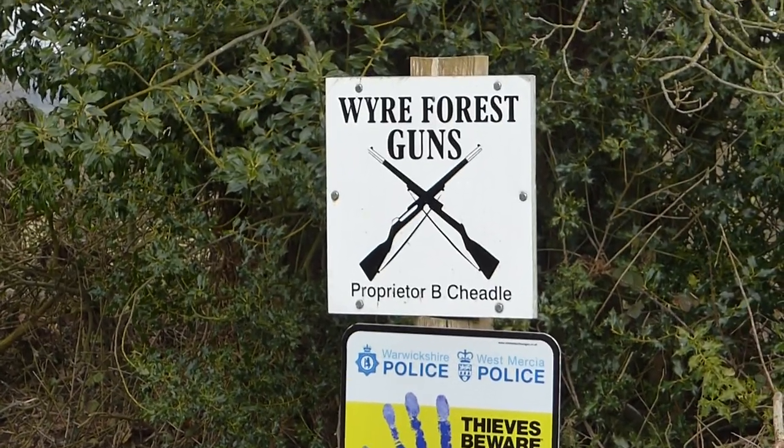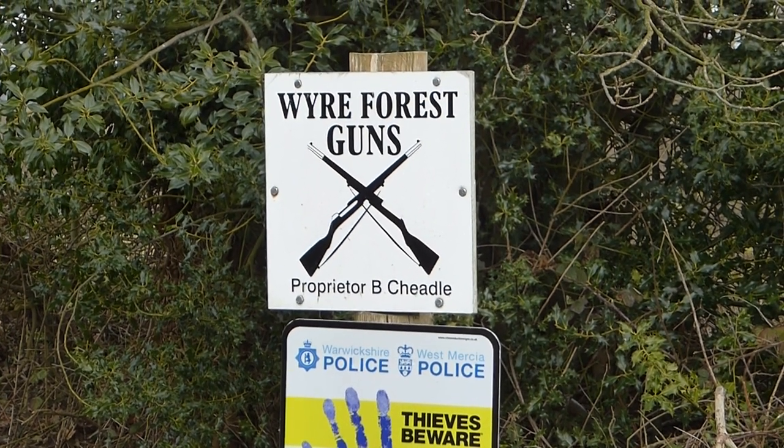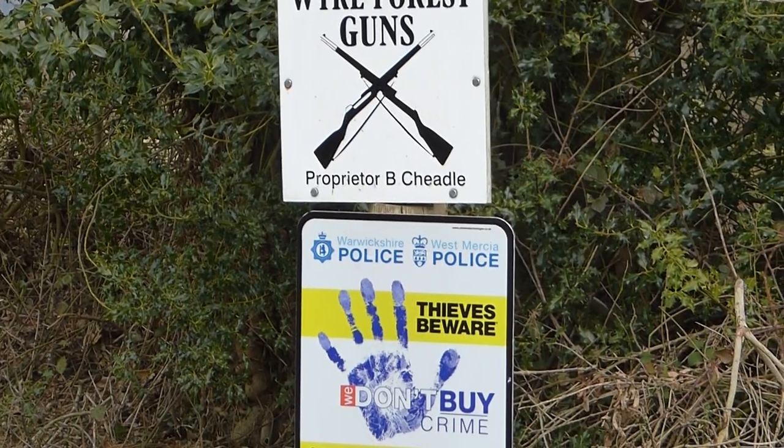Hello geocachers, we're in Wild Forest now and we found this sign - Wild Forest guns. Actually we're not allowed to have guns in the UK, that's in England now - Wild Forest.